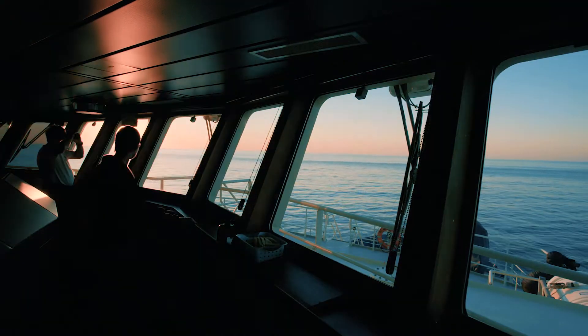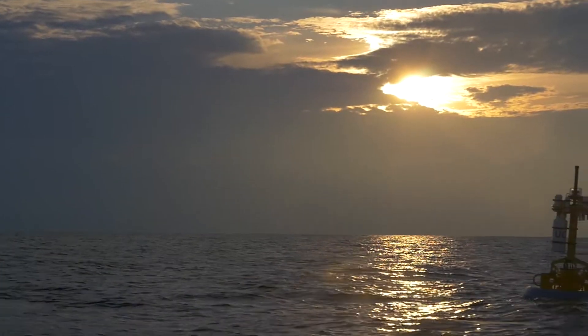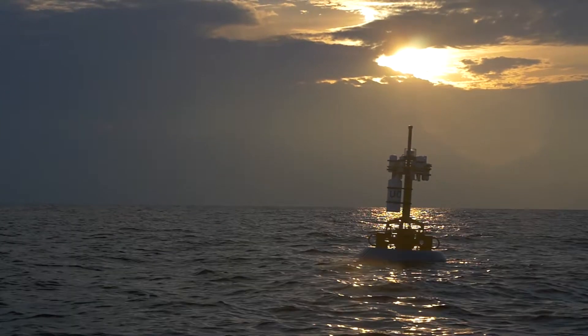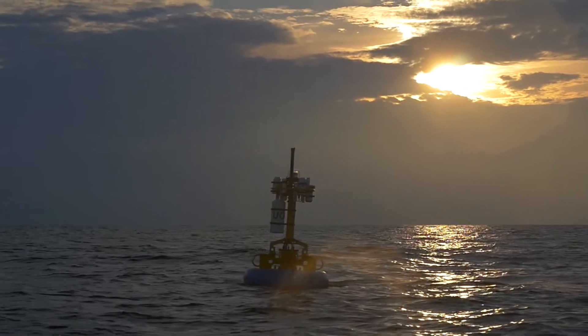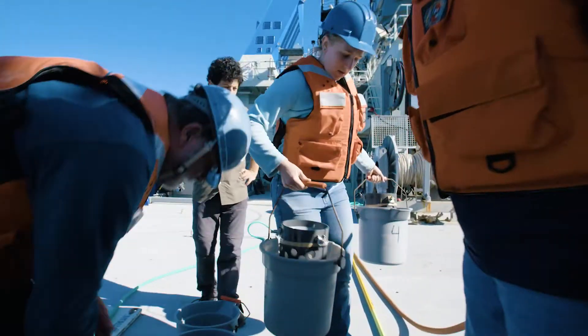The feature that we saw to the east with the warm salty water, that's going to flow by the Pioneer Array. And so we'll be able to get a better picture of how big it is, how long it lasts, what impact it has on the nutrient distributions there.